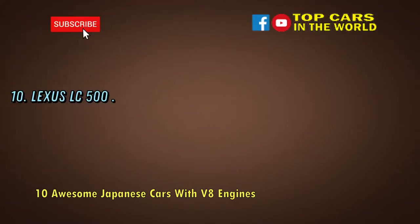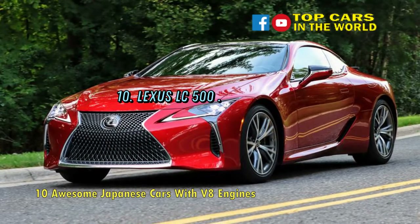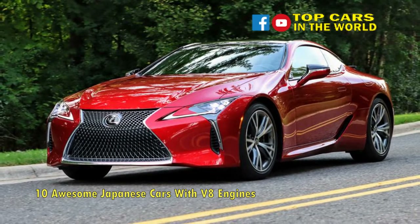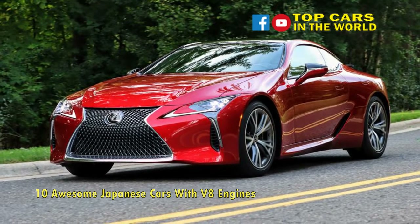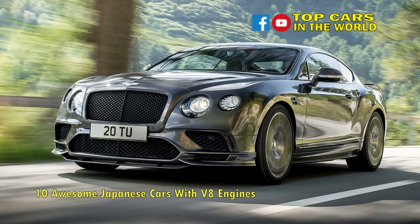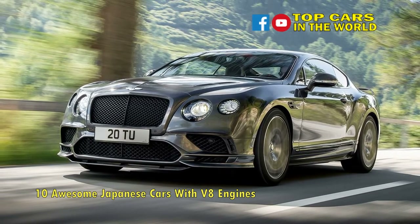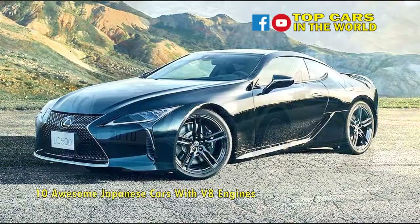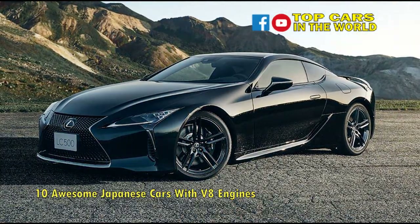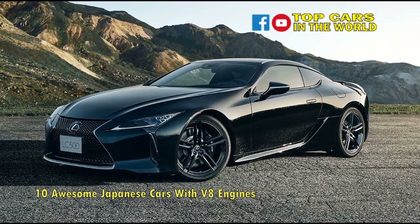Number 10: Lexus LC500. Bursting at the seams with impressive technology, the Lexus LC500, based on the LFLC concept car, is a gorgeous 2-plus-2 coupe packing a 5.0-liter VVTi V8 engine that churns out 471 horsepower at 7,100 rpm and 398 pound-feet of torque at 4,800 rpm through a 10-speed gearbox.